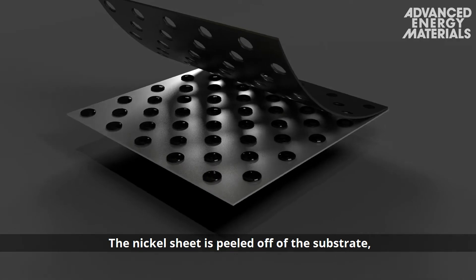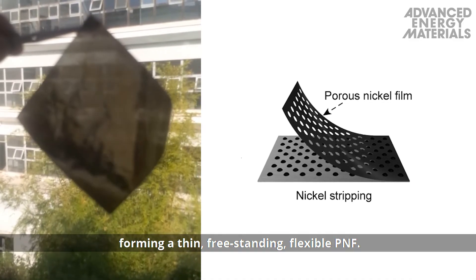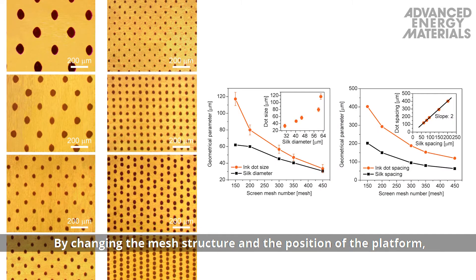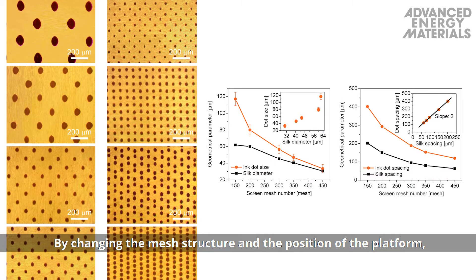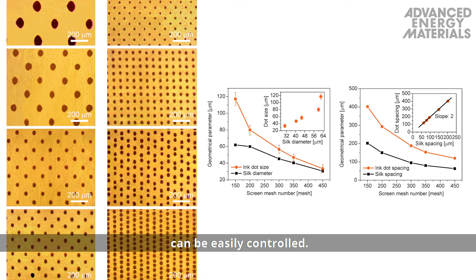The nickel sheet is peeled off of the substrate, forming a thin, free-standing, flexible PNF. By changing the mesh structure in the position of the platform, the pore size, density, and pattern structure of the PNFs can be easily controlled.